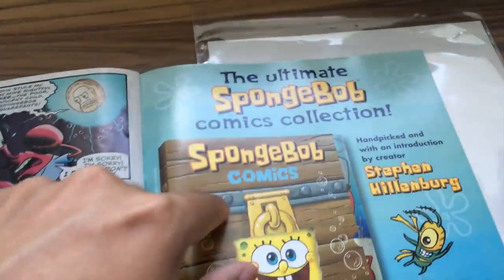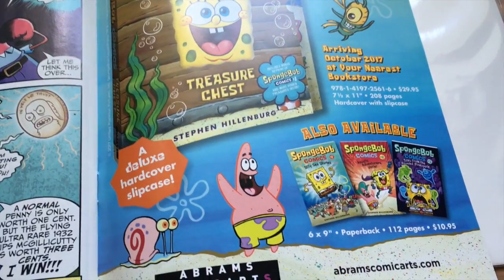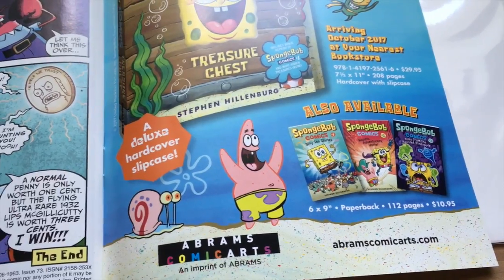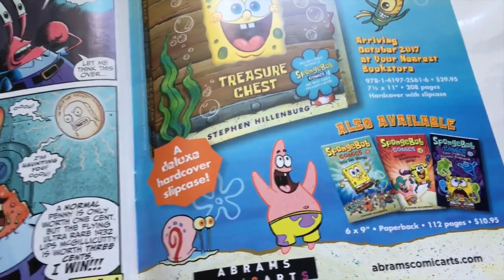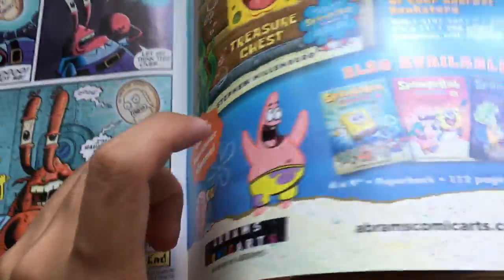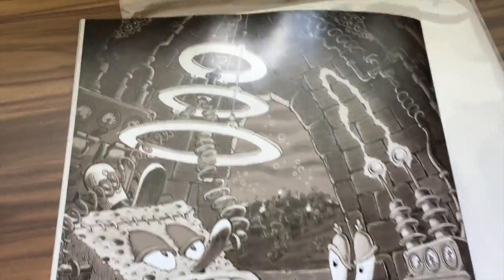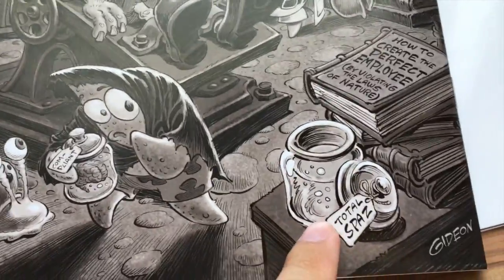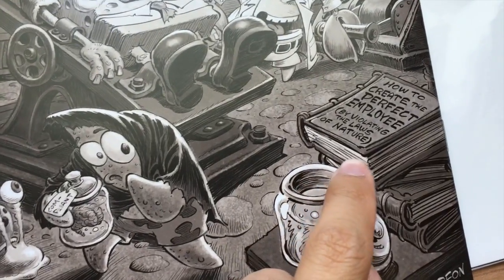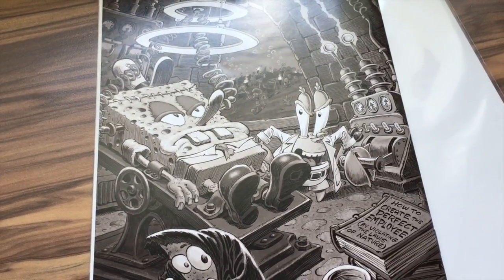Also, speaking of comics — 'The Ultimate SpongeBob Comics Collection' is coming in the mail from Amazon right now. That will be in our sixth anniversary mail day video, coming in less than two weeks. On the back cover we have 'Franken Bob' — look at the mob, and the evil Mr. Krabs complaint: 'Total spaz — how to create the perfect employee by violating the laws of nature.' 4.5 out of 5.